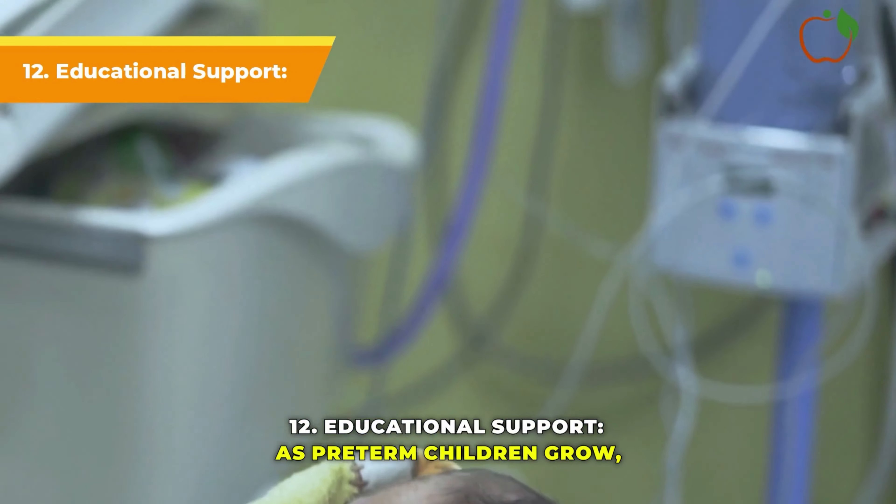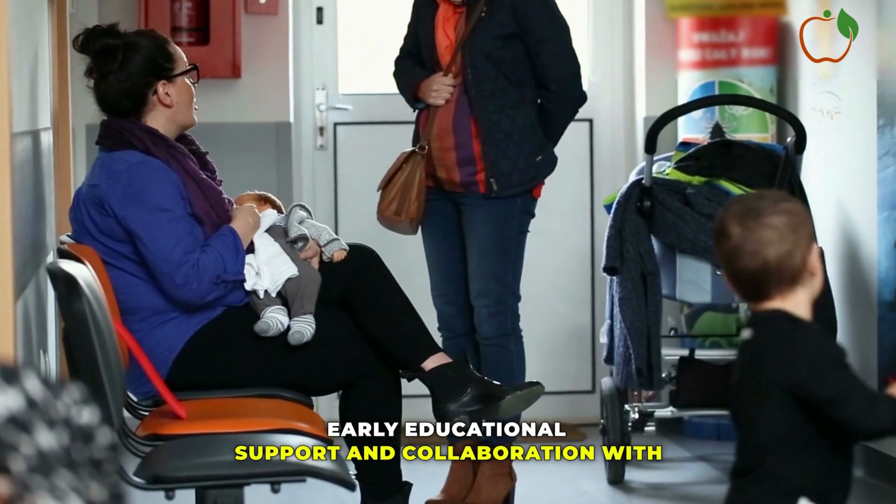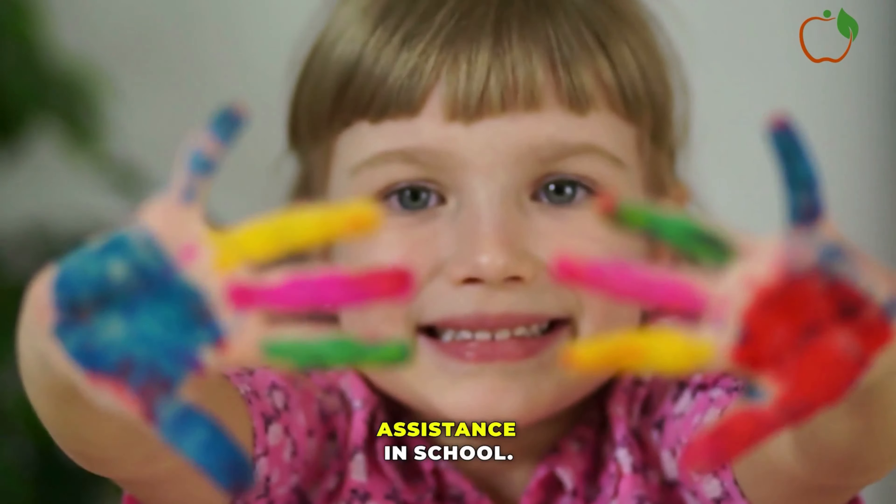Educational Support: As pre-term children grow, they may face learning difficulties. Early educational support and collaboration with teachers can help ensure they receive the necessary assistance in school.